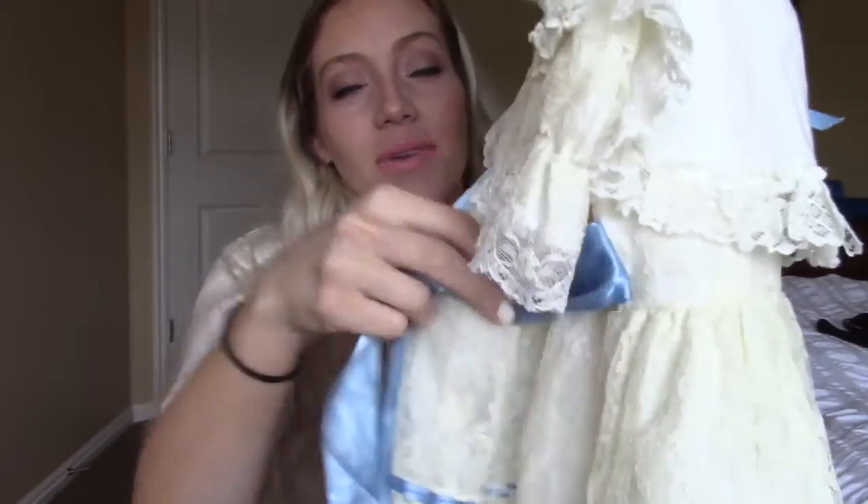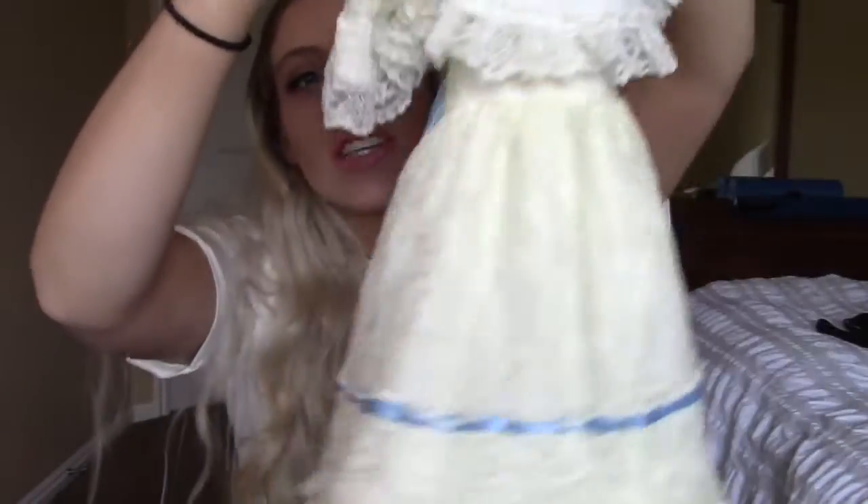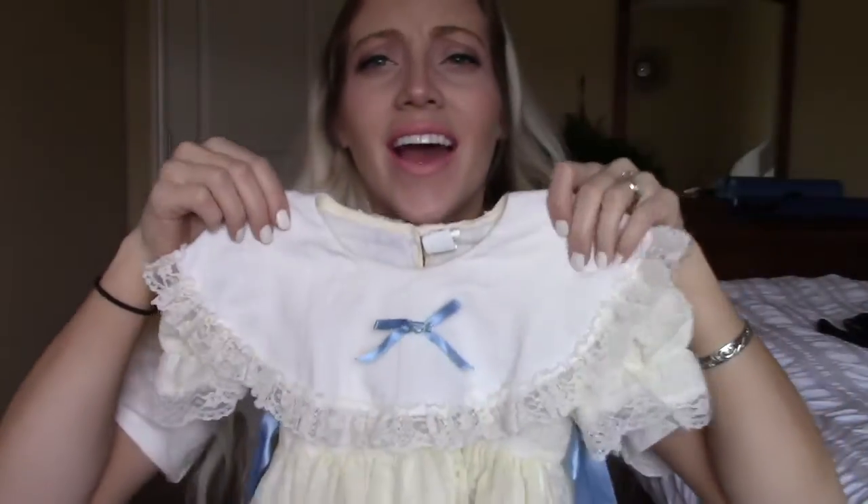The first dress has this ribbon that ties around in the back and it's just all lace — like, how sweet is that?